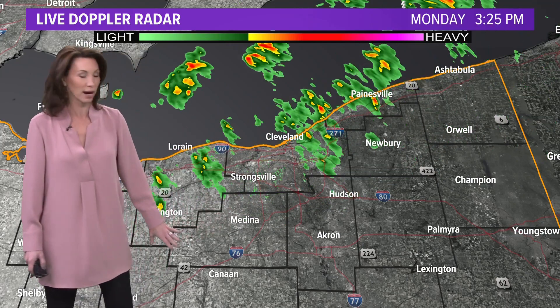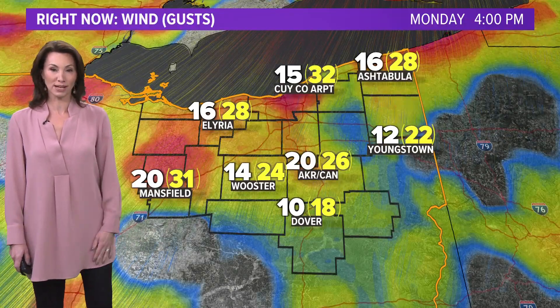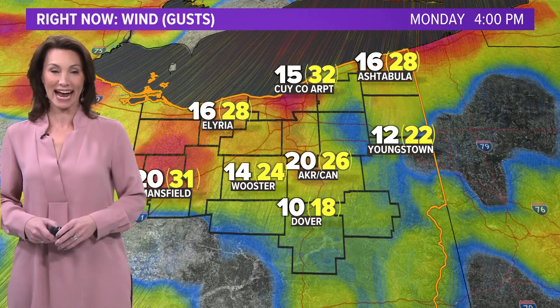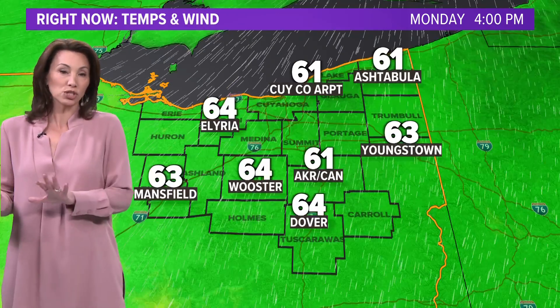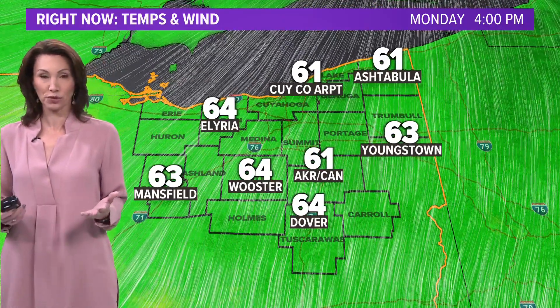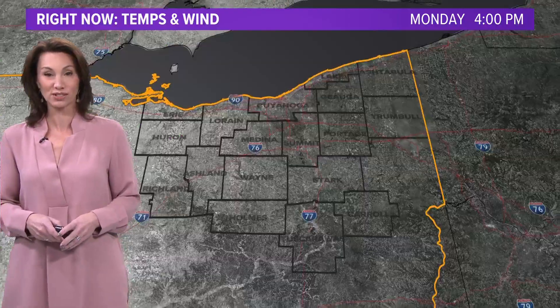We may pick up a few more showers farther to the south as we head through the evening. For the most part, I think this is kind of the grand hurrah as far as the rain goes. It has been a windy one for us — wind gusts over 35 miles per hour at times today. The winds will slowly back off tonight, but it's going to help hold the temperatures up in the meantime. We're still sitting in the low to mid-60s in northeast Ohio.